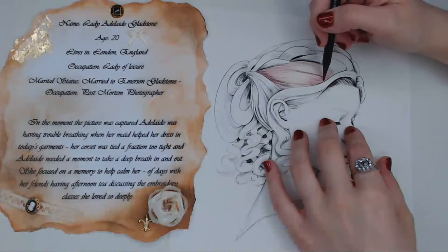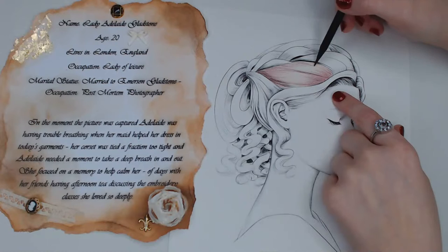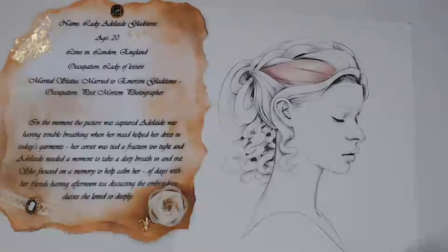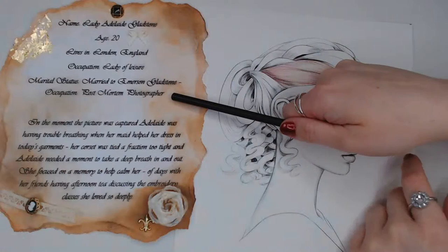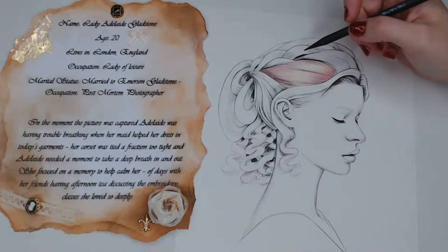Hair is one of my favorite things to do. I really like to plan out where I want the strands and strokes to go — that's just my way. I've been reading some cool Victorian things and I'm going to share some facts with you. The Victorians were quite serious about the whole morbid death topic — that's why I made her husband a post-mortem photographer.